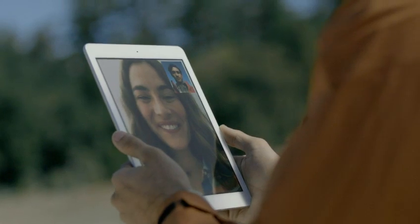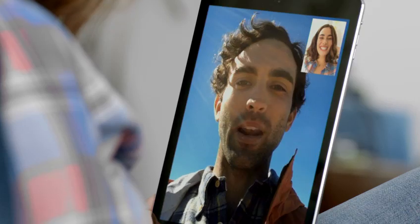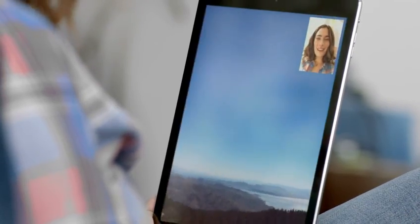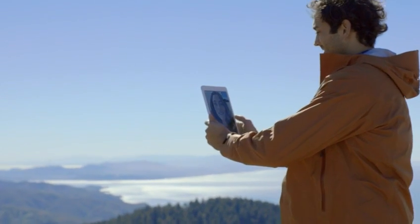Because with a device this thin and powerful, you'll want to take it anywhere, and always stay connected. We've also improved the FaceTime and iSight cameras, adding new processors and sensors, so you get much clearer, sharper images and video.